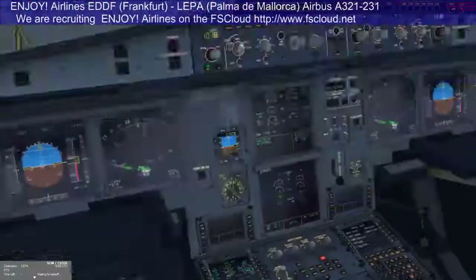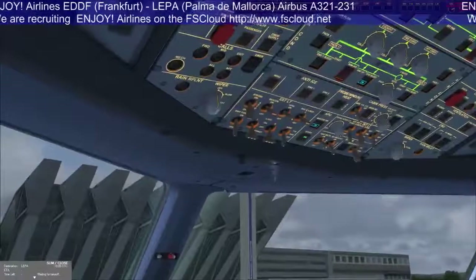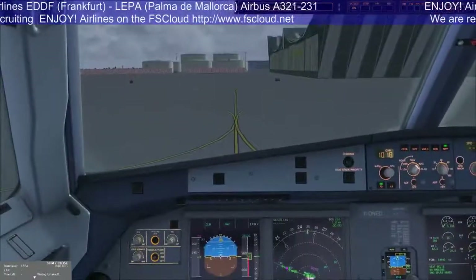After start procedure check. Flaps 1 plus F.